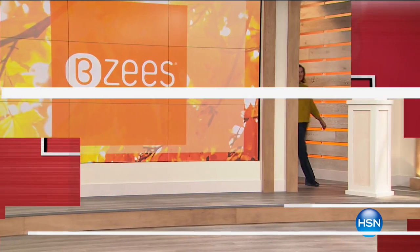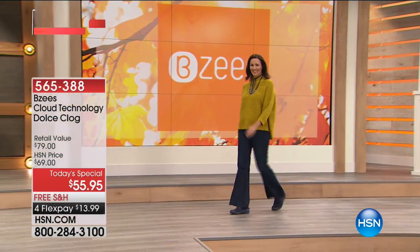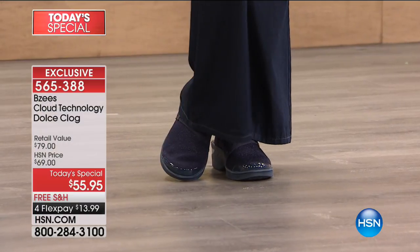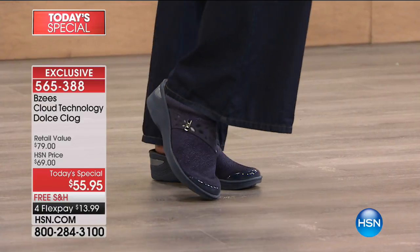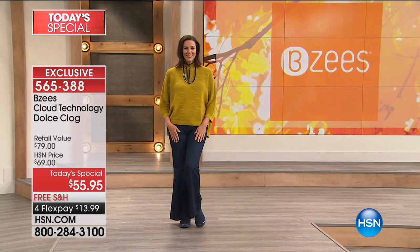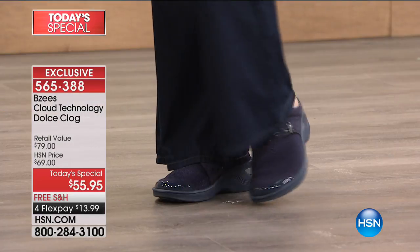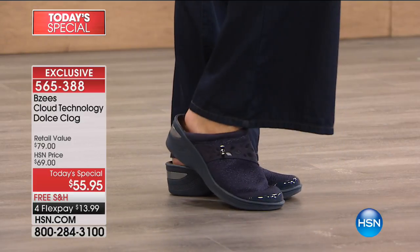It is a new day here at HSN with BZ's. BZ's is a fun, easy-to-wear, flirty little casual footwear line that gives you all the comfort like you're walking on clouds. You've seen them at the high-end department stores, but this particular model is HSN exclusive. We've got whole and half sizes from six to eleven, medium and wide widths, on this wonderful Dolce clog. The clog and mule is all the rage right now in the fashion industry.